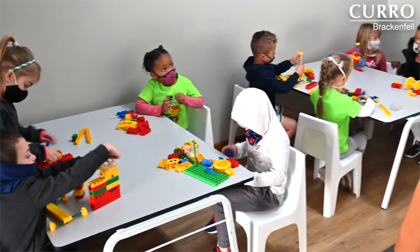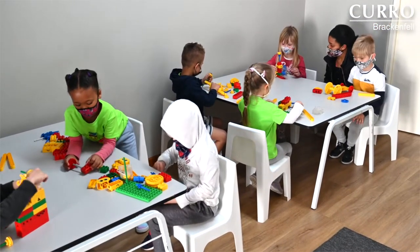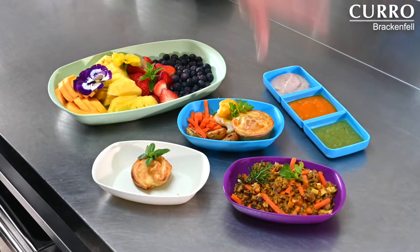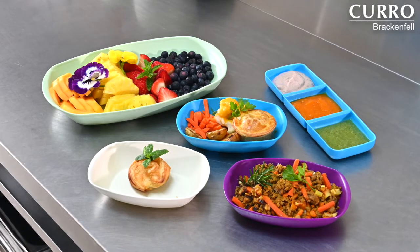They are also introduced to the basics of robotics for five-year-olds, preparing them for big school from a young age. Our team of chefs prepare well-balanced, delicious meals and snacks to ensure that children in all age groups at the castle receive the nutrition they require.